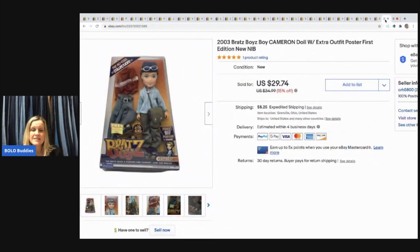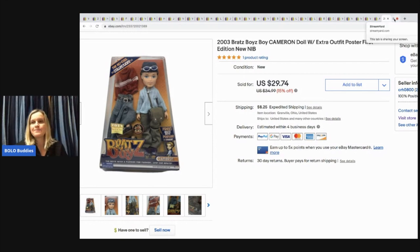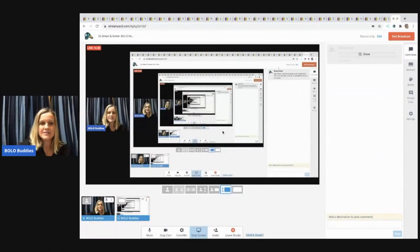The last item is this Bratz boy doll — his name is Cameron, from the Bratz Boys collection. He's new in the package. I paid $5 for him at a garage sale and he sold for $29.74 with the buyer paying shipping.